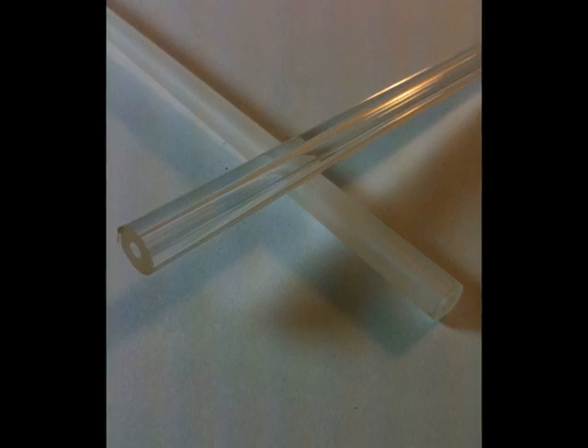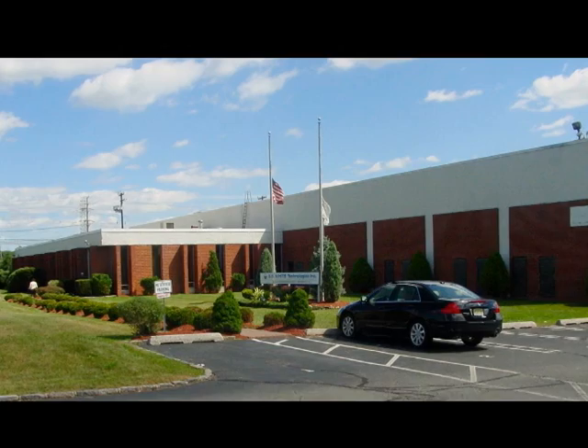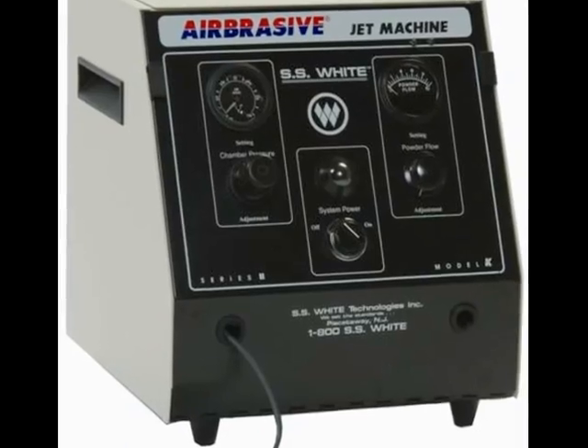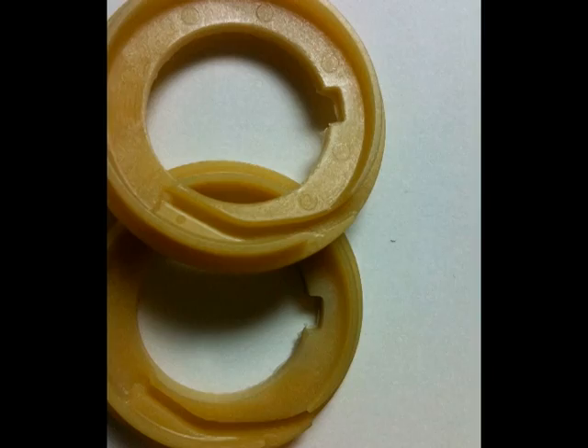These are your products, before and after, by Airbrasive. Airbrasive, a division of SS White Technologies, provides a competitive line of microblasting jet machining technology with an unmatchable level of experience. Send in a sample of your product today and we'll show you the Airbrasive difference, absolutely free.